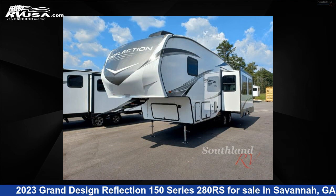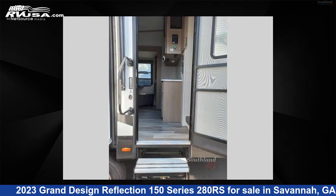The floor plan layout of this fifth wheel features a front bedroom, kitchen island, outdoor entertainment, and rear living area.